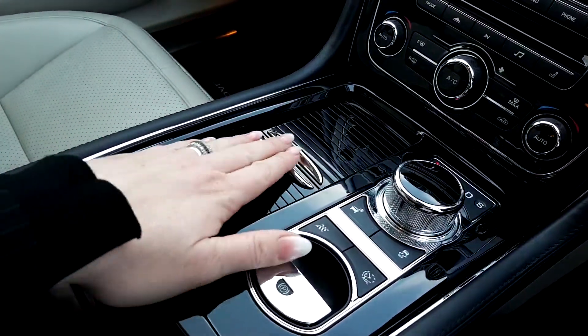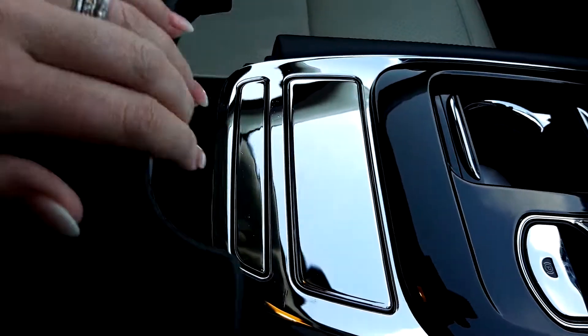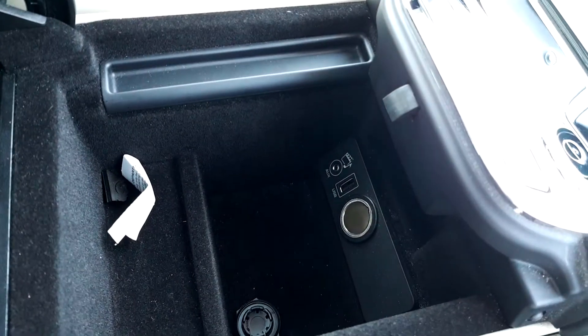Here we can see the dashboard, and back here you can see that there's an auxiliary end socket and a USB port.